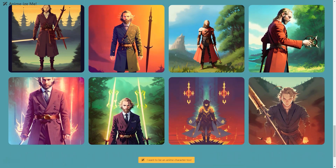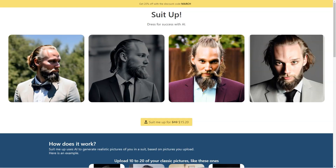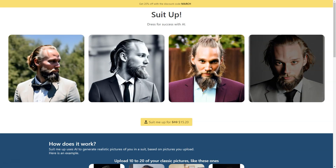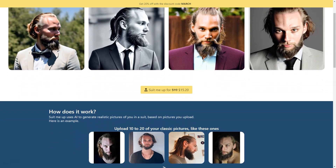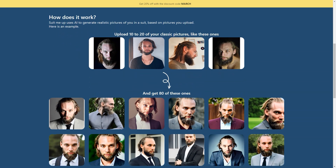Let's talk about how customizable the whole process is. You can choose from various suit styles, from classic to modern, and even different colors, to see which looks best on you. It's great for experimenting with your style without committing to a purchase. You can use the generated pictures to see which type suits you best before investing in an actual suit, and use them for your LinkedIn profile, business cards, personal website, or even as part of an actor or model portfolio showcasing your range.